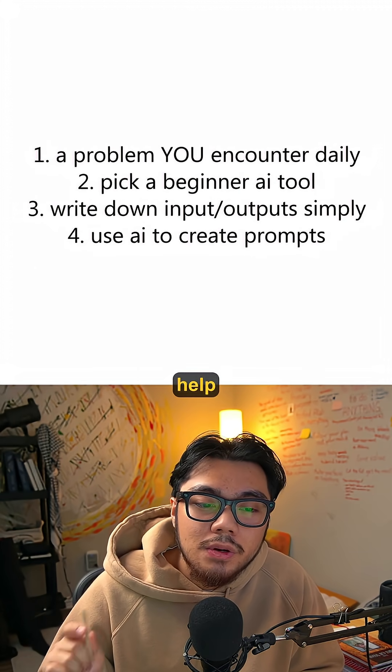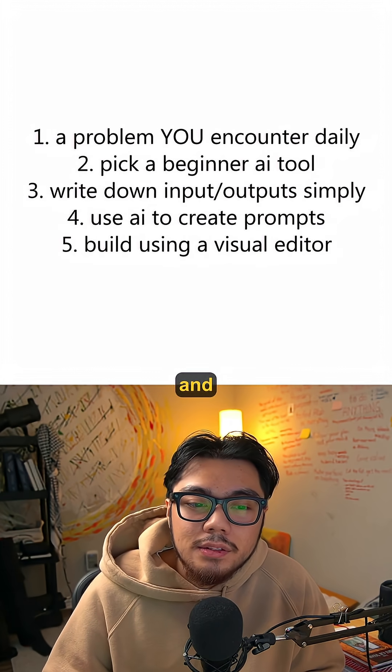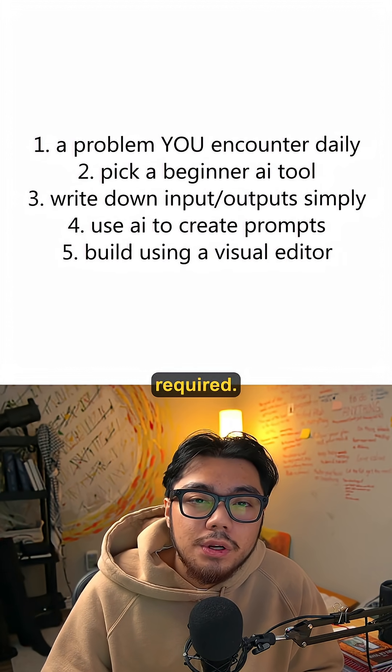Step four: use Claude or GPT to help you write prompt logic. Let AI help you build AI. Step five: build and test in a visual editor — drag, drop, click. No coding required.